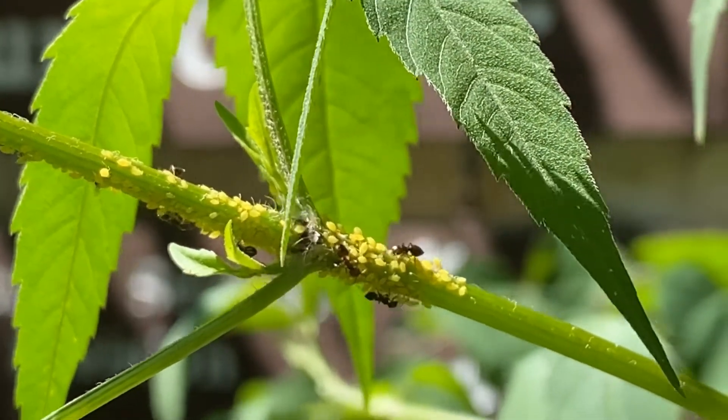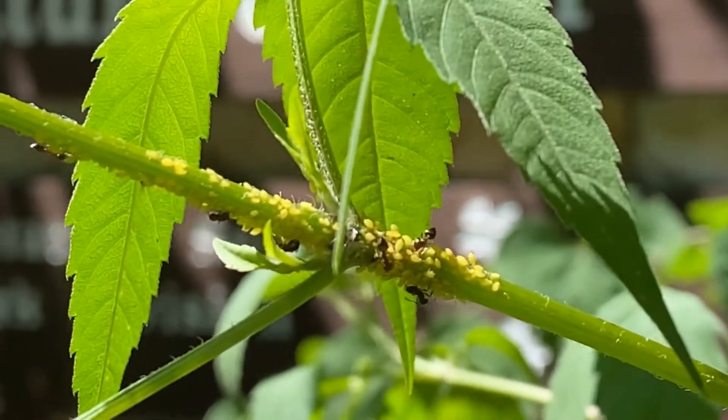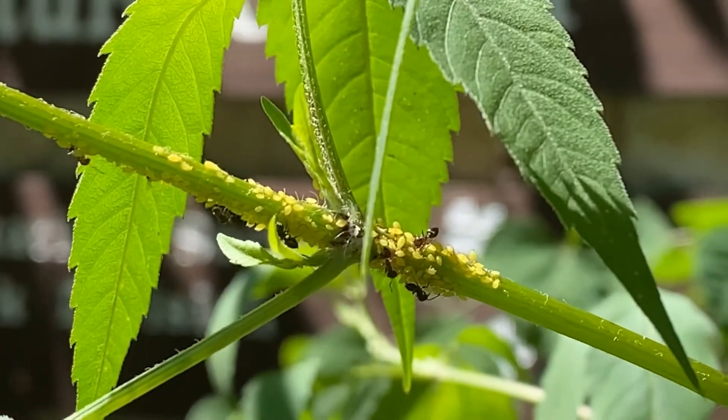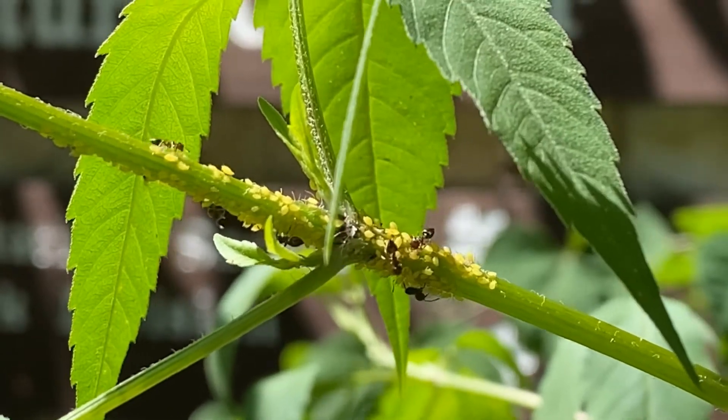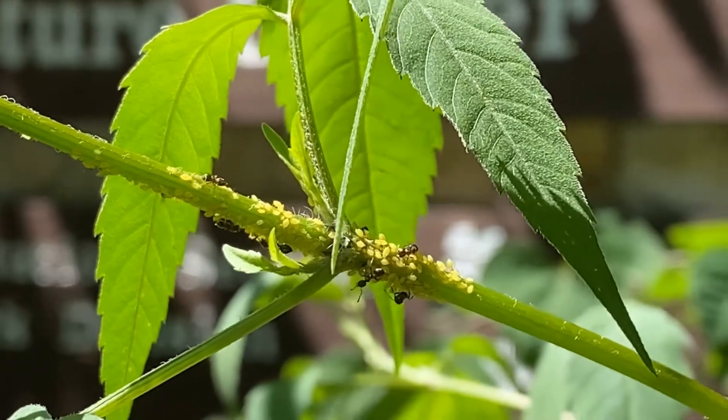The ants also provide protection for the aphids. Critters like ladybugs love to eat aphids, and the ants will very vigorously defend the aphids from these ladybugs, fighting them off and making them leave the plant.